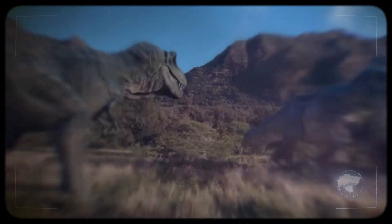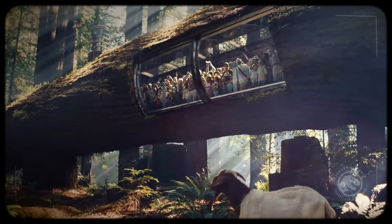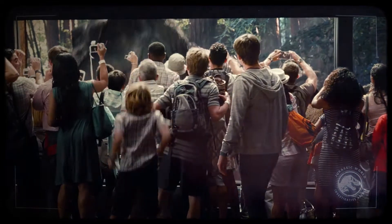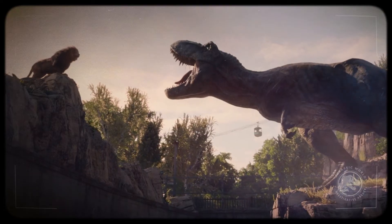First cloned on Isla Sorna, the Tyrannosaurus Rex was set to be the star attraction of Jurassic Park, and finally made its public debut 22 years later at Jurassic World. Today, at least one of these carnivores roams the North American countryside, having recently been spotted in the state of Oregon, presumably migrating north after the Lockwood incident.